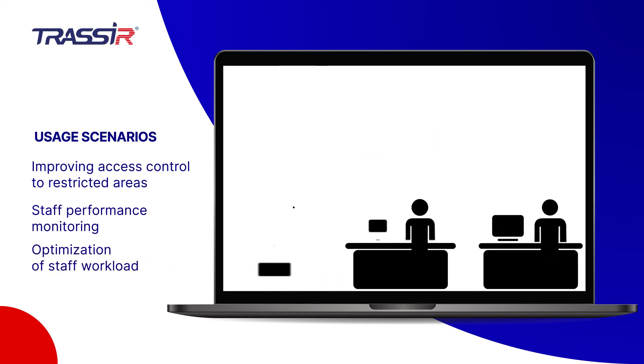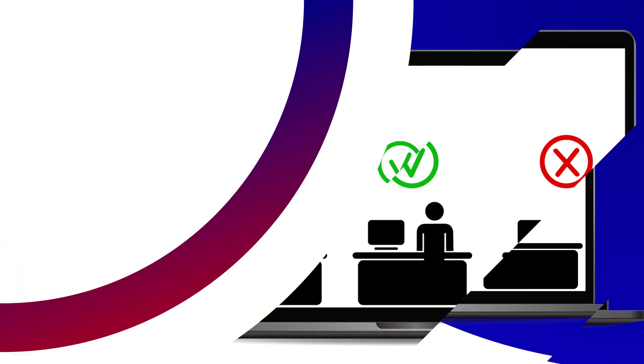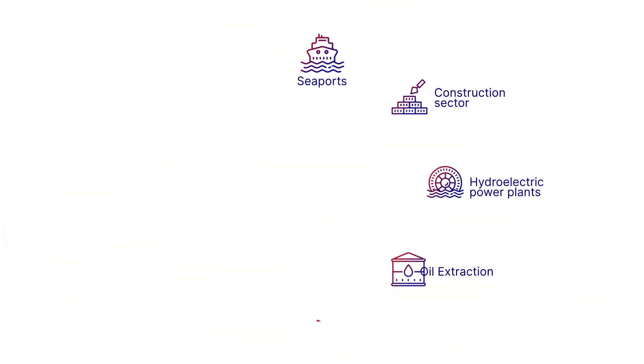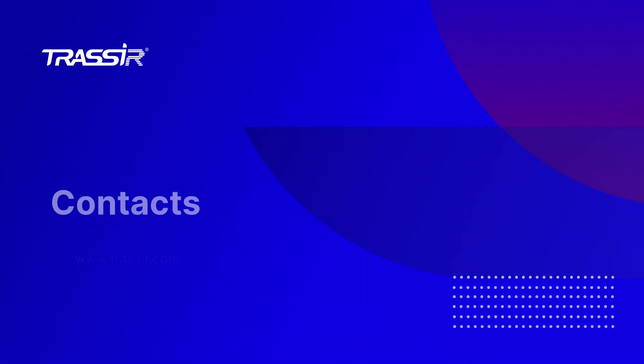An option to view alarms remotely is available. By minimizing false alarms, the number of personnel needed to monitor facilities may be reduced. Usability and variability of scenarios makes the NeuroDetector applicable in most industries.